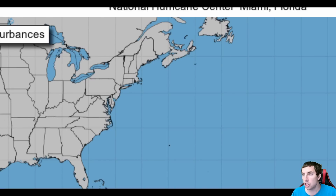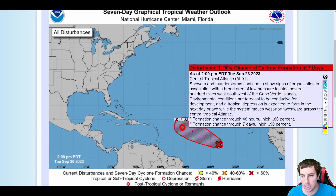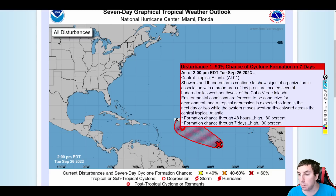Looking at the latest NHC forecast, there is now a 90% chance for tropical formation on 91L. Reading the official text: showers and thunderstorms continue to show signs of organization in association with a broad area of low pressure located several hundred miles west-southwest of the Cabo Verde Islands. Environmental conditions are expected to be conducive for development and a tropical depression is expected to form in the next day or two while the system moves generally west-northwestward across the central Atlantic.